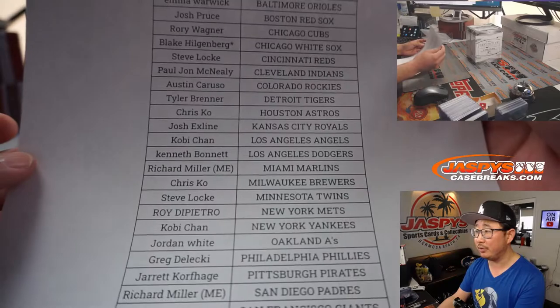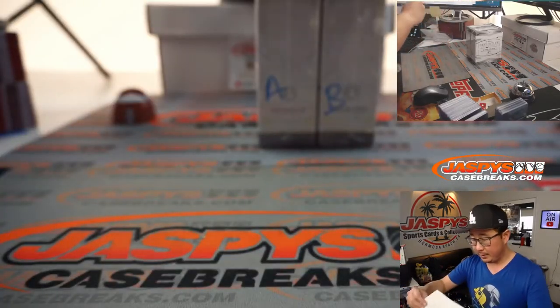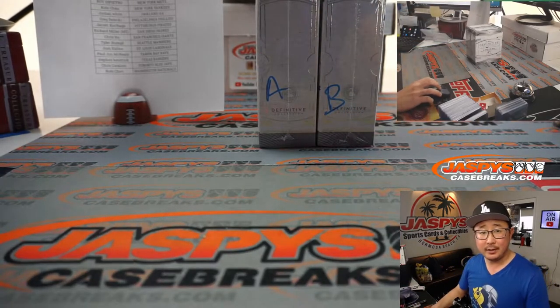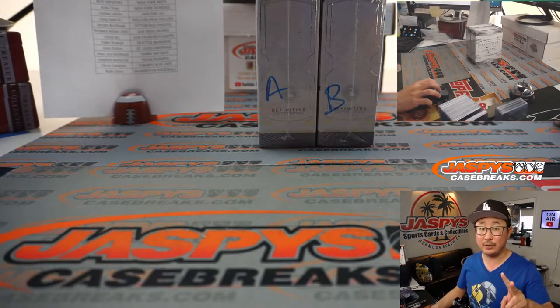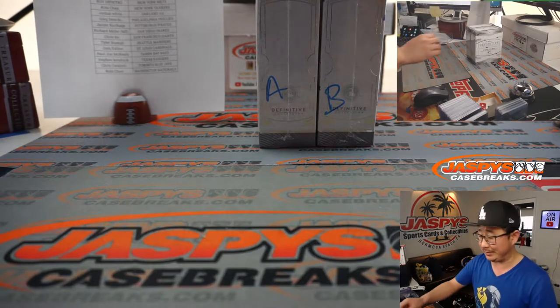Blake with Last Fought Mojo, White Sox. Now the next one box break is already, if you're watching live, down to two teams. And then the next set of definitive breaks will be from our last case. So get it going on jazpyscasebreaks.com.